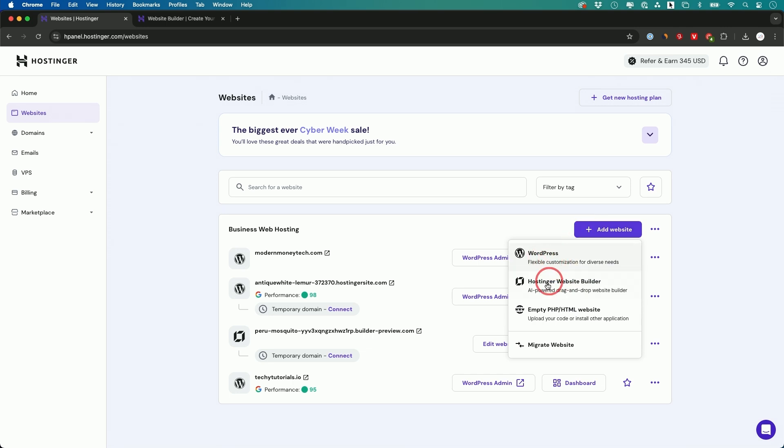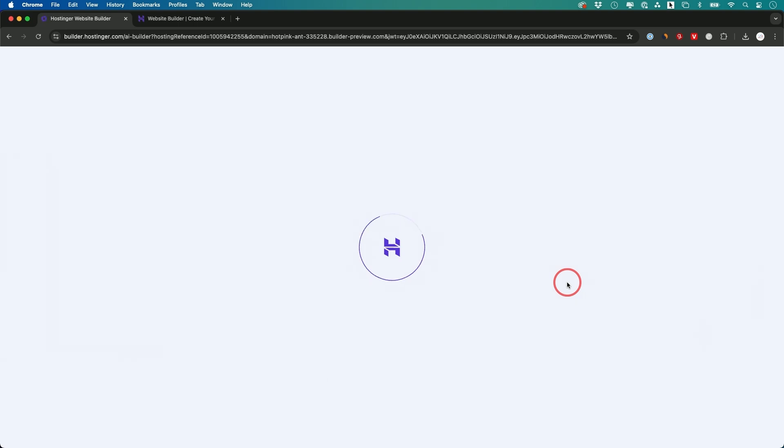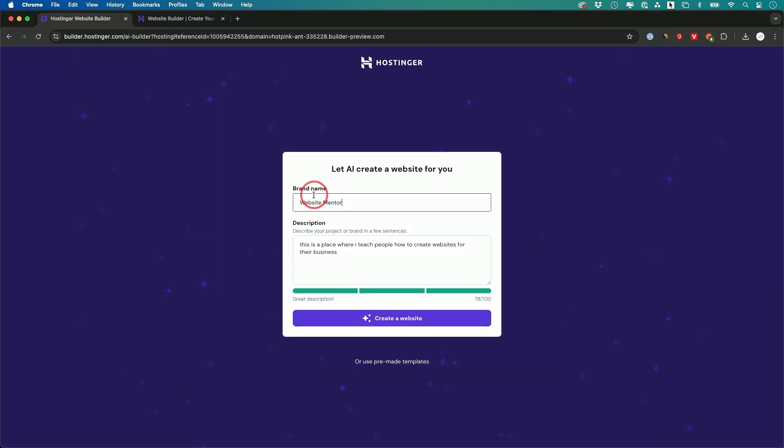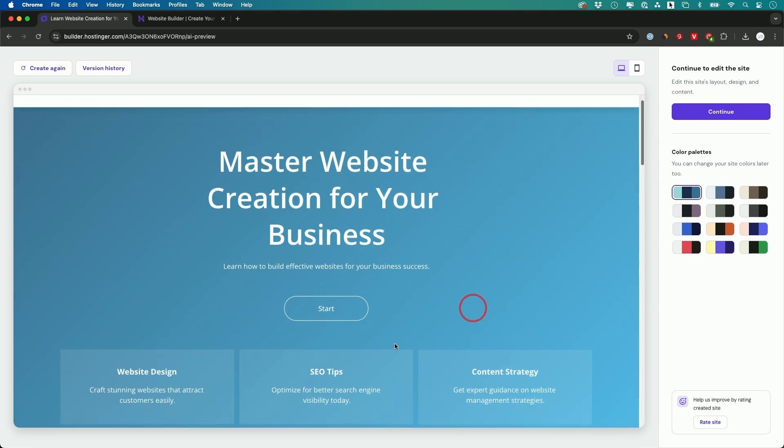You can do a WordPress website or the Hostinger website builder — I'm going to choose that one. This is an AI-powered website builder. On top, you put in your brand name and describe your project, and then it creates the website using AI. That took maybe 10 seconds and I got a fully built website.